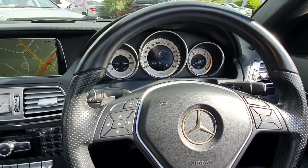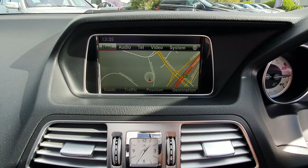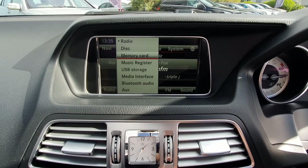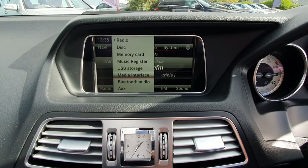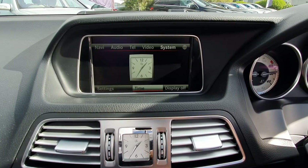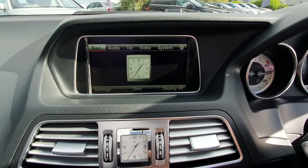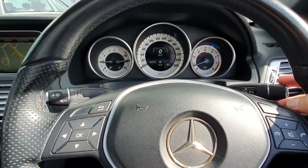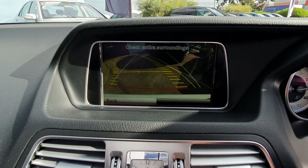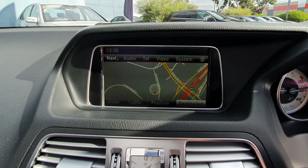It does have the Distronic Cruise Control. Here you're looking at the command system, the updated version, and you do get the full-color screen. Audio options include radio, disc, memory card, music register, USB, media interface, Bluetooth audio, and auxiliary. You've also got telephone and video — you can put a DVD system in there. This one does come with navigation and a rear camera. If you put it into reverse, it comes up with the guidance system too — the lines on the camera move with the steering to tell you where you're going to end up. Very nice and very handy to have.